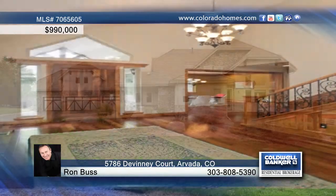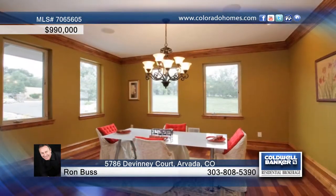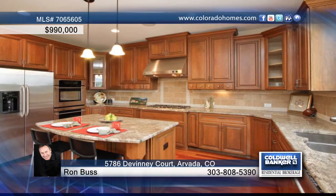This custom-built estate sits on a one-acre site that offers panoramic mountain views and backs two acres of open space. This horse property offers direct access to Van Biver Park with miles of scenic trails to ride and enjoy.